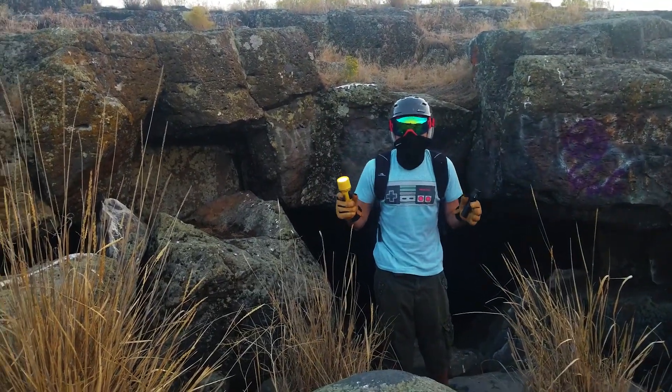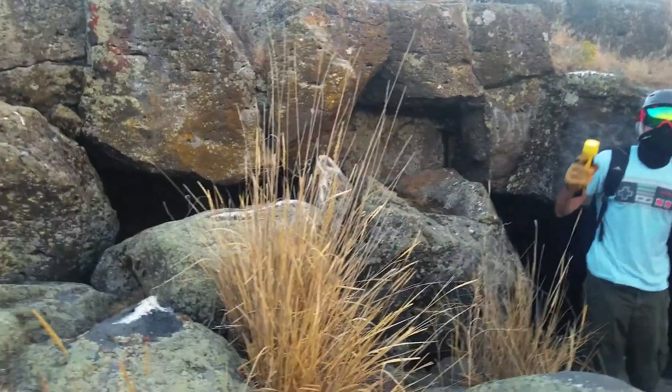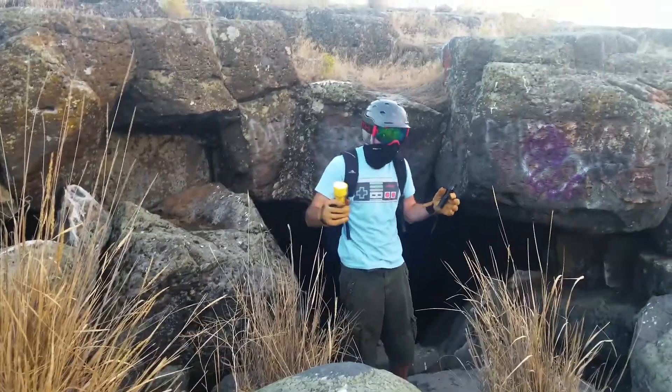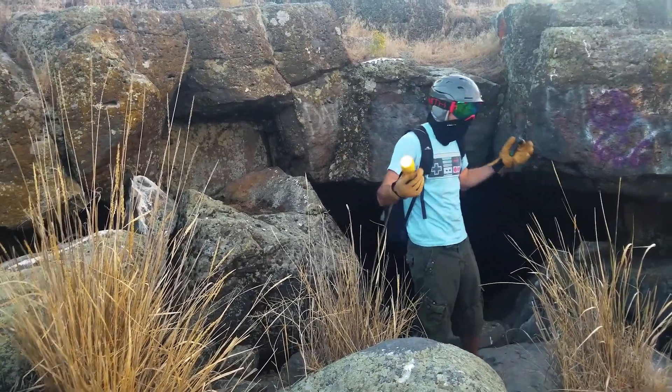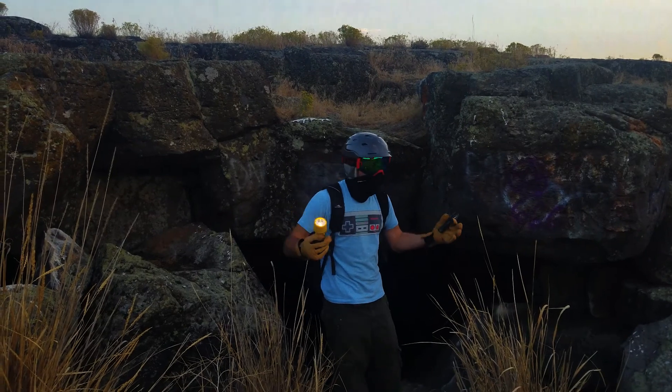Last but not least, you gotta bring a life jacket. What if it gets flooded down there? What if a flood happens? You gotta have a life jacket.